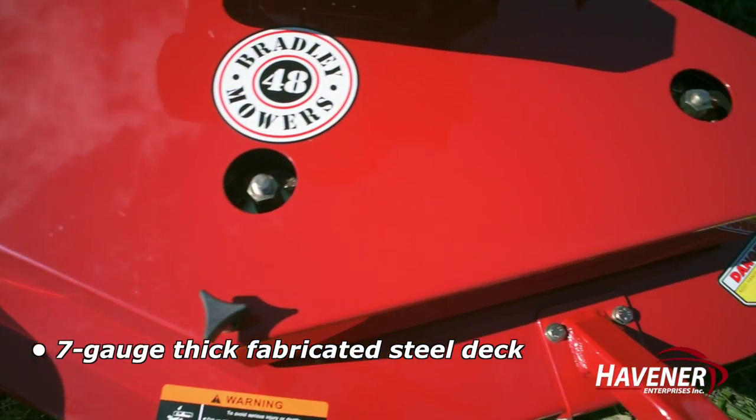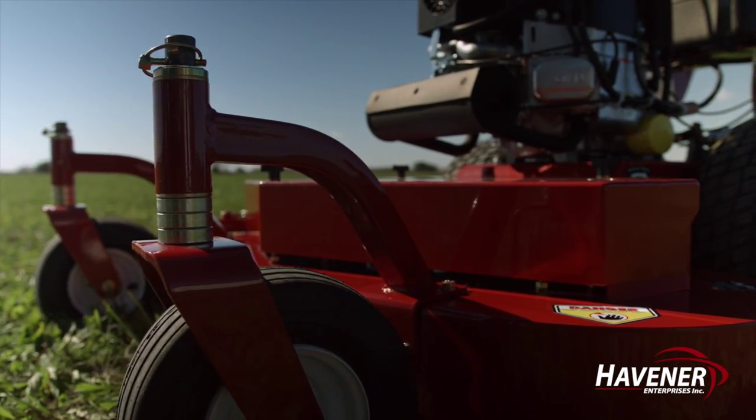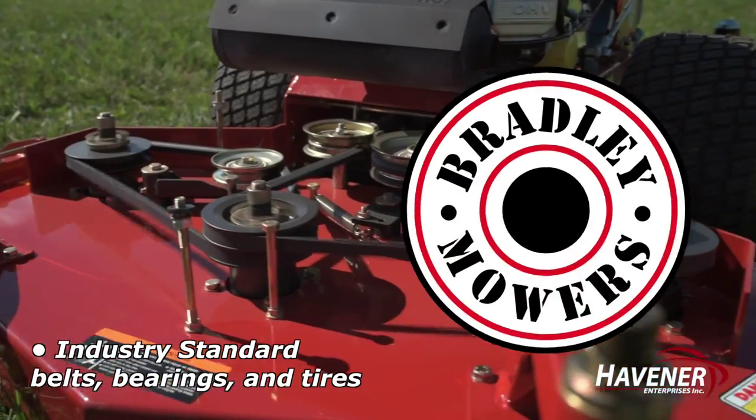A 7-gauge thick fabricated steel deck, adjustable height spacers, and industry-standard belts, bearings, and tires.